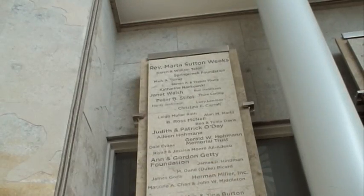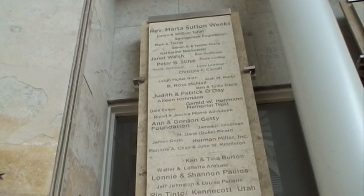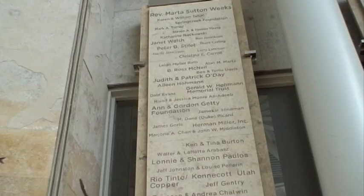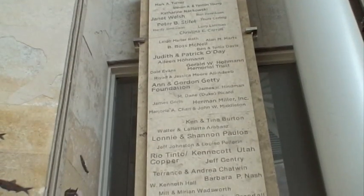Here we've tried to integrate the donor wall with the fish wall to make it really an art piece. In the donor wall, we have the different names that are etched by a laser etching process into this tan-colored Green River Stone.